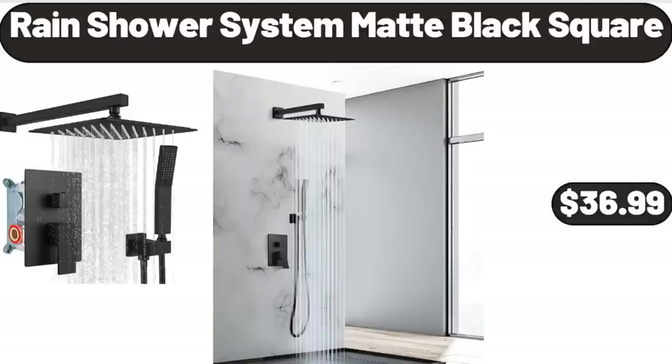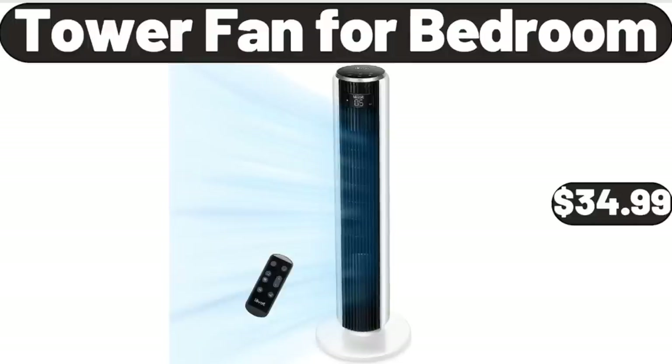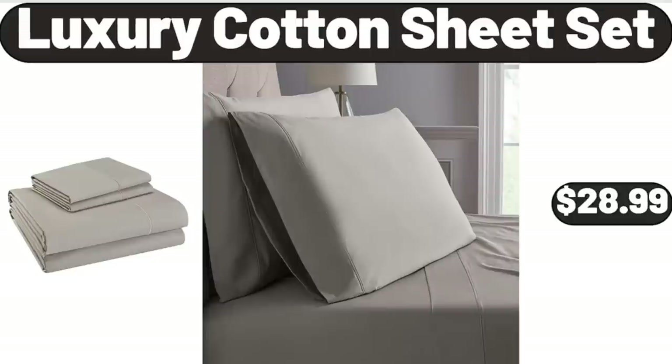Rain Shower System, Matte Black Square, $36.99. Tower Fan for Bedroom, $34.99. Luxury Cotton Sheet Set, $28.99.